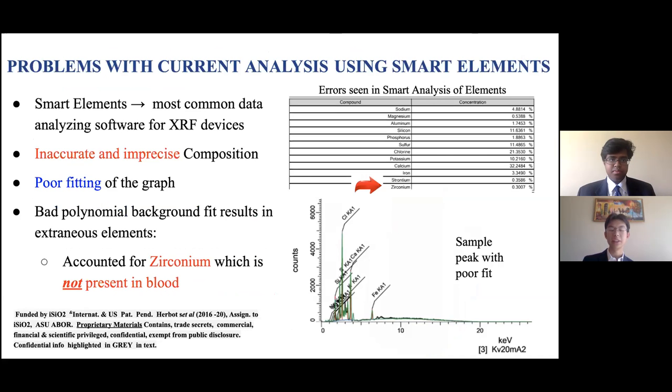What are the issues currently with SmartElements? SmartElements is the most common data analyzing software for XRF devices throughout the world. However, this software provides inaccurate and imprecise blood composition results. For example, zirconium is found present when using this software when it should not be, since it does not account for background noise. There is also a bad polynomial background fit for the graph, as we can see on the graph on the side.